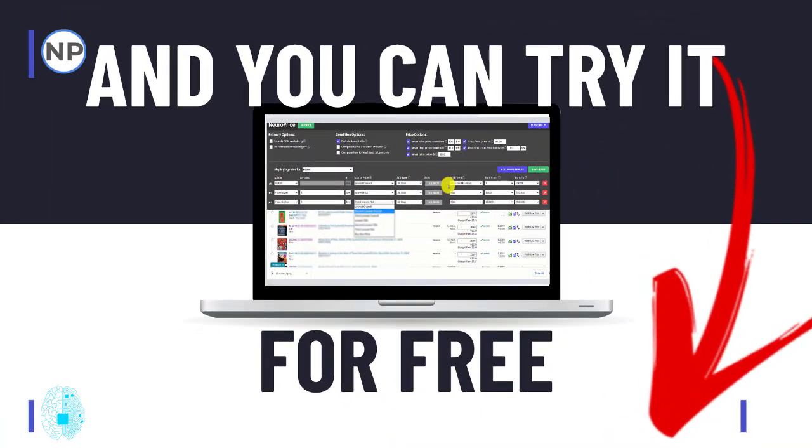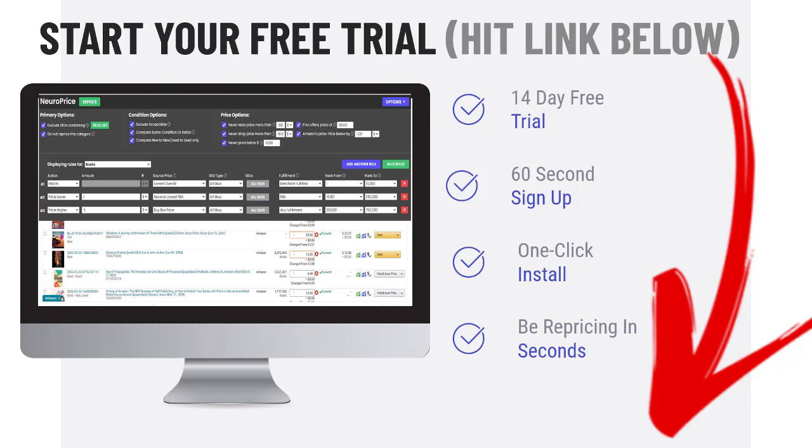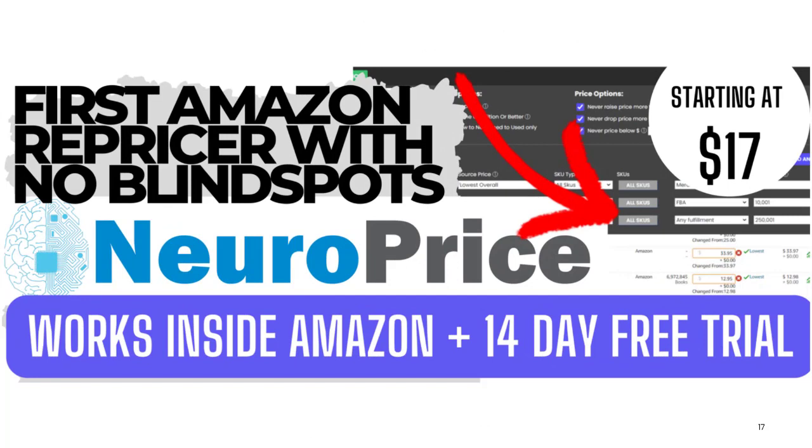You can literally find out right now in the next 30 seconds whether NeuroPrice is exactly as good as our early members are saying it is. Start the free trial — I'm going to put a link at the top of the screen right now. You can also see what other members are saying at that link. You can try NeuroPrice entirely free for 14 days. NeuroPrice is what I would consider the biggest advancement in Amazon repricing since the invention of the automated repricer — it's the world's first augmented repricer that works directly inside Amazon. Everything is included and works on literally any computer. It takes 60 seconds to sign up, you can install with a single click, and you can literally be repricing seconds from now. Once your free trial is over, it starts as little as $17 a month — amongst the cheapest repricers out there — which is kind of crazy considering we offer a level of precision that no other repricer can offer. No blind spots and all the other benefits of NeuroPrice. I look forward to seeing you over there. Peter Valley signing off — hit the link below this video, start your free trial, and I will see you guys over there.